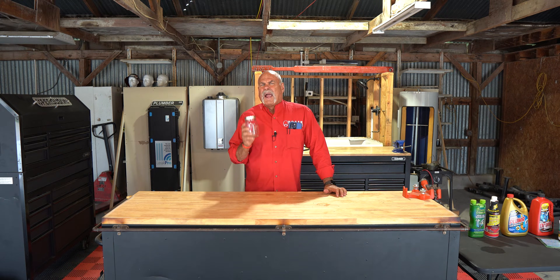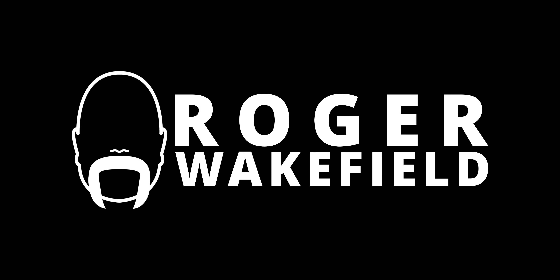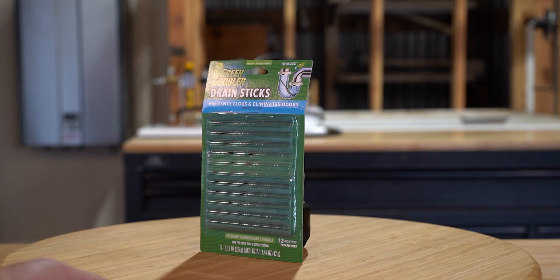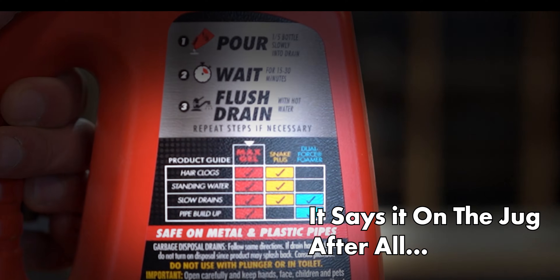You know, if I had some hair, I could do a great video about hair and drain cleaners. Hey, squirt! Come here a minute, I got an idea. I'm going to test seven different drain cleaners and see how well they eat up hair. Hair is something that you would think a chemical drain cleaner should take care of pretty easily.